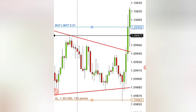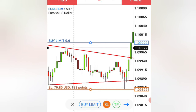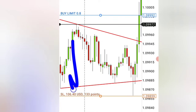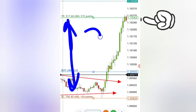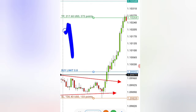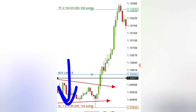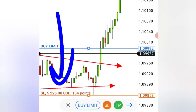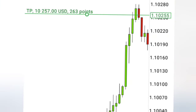For your stop loss, place it at the nearest low on the chart. Make sure you are using a good lot size. For example, if you are risking $100, set your lot size to 0.80 so that from the lowest point you are risking exactly $100. For your take profit, target two times what you are risking — so $200 if risking $100, $2,000 if risking $1,000, or $10,000 if risking $5,000.